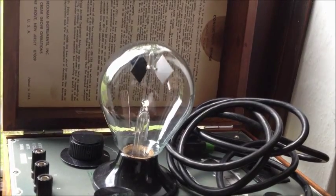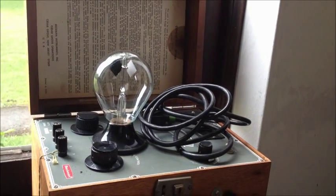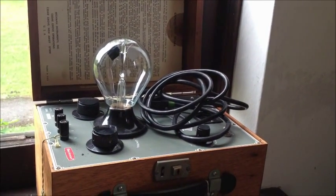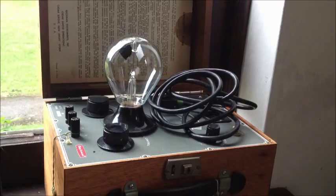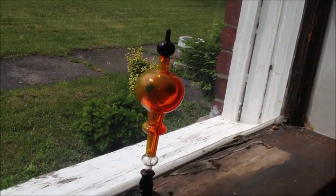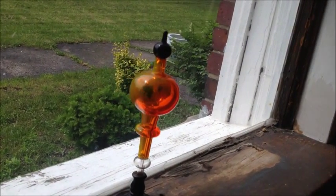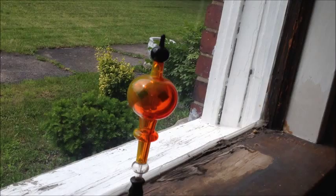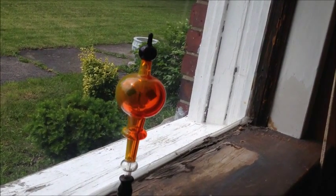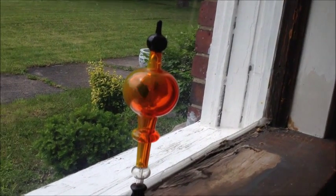Crookes, and even Maxwell, thought for a while that the radiometer is the proof that light has momentum, until it was observed that the vane spins in the wrong direction. The momentum of photons is very small because the product between their mass and their speed is very, very, very small. Photon mass is almost zero.